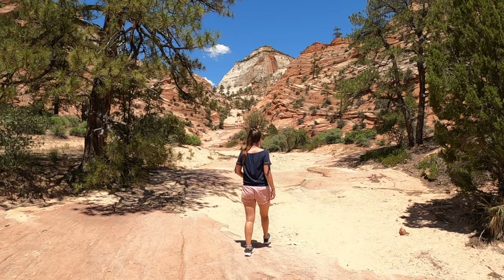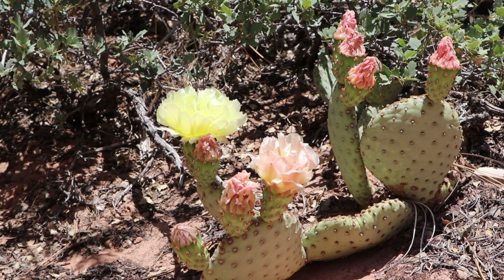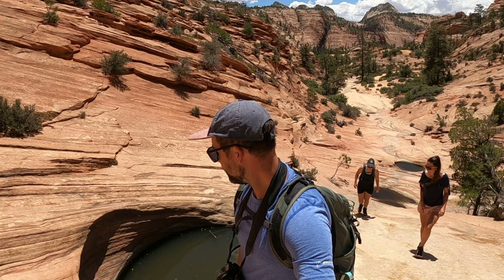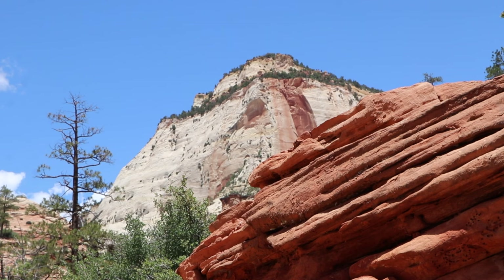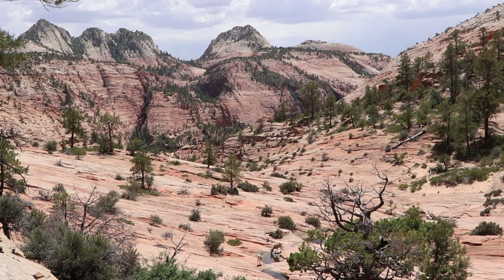If you want a closer look at the rocky landscape in eastern Zion and a more remote experience, we recommend hiking one of the many trails beyond the Canyon Overlook. You can find a variety of short day hikes via the AllTrails app. We walked the Many Pools Trail, a 2.2-mile or 3.7-kilometer out-and-back route with 545 feet or 166 meters of elevation gain. This trek follows a wash and has many small pools along the way.